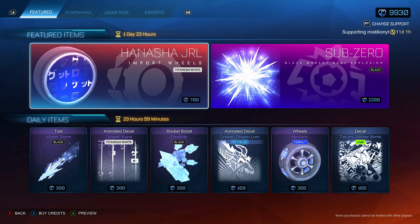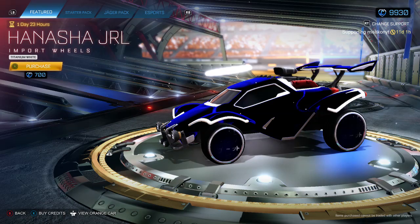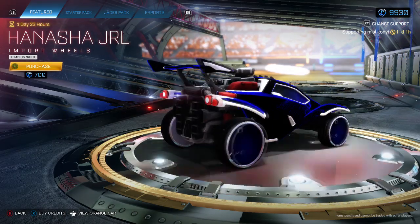Hey guys, welcome back to a new video. Sorry that I didn't get the live reaction — it's because the item shop did come out an hour earlier for some reason.